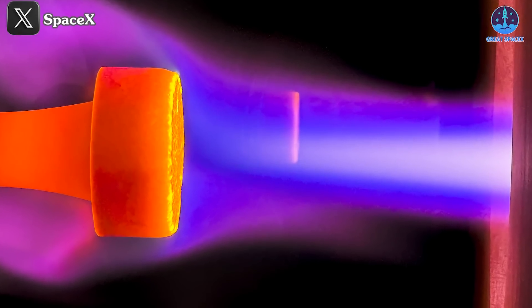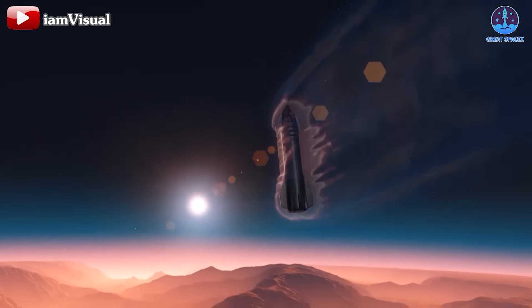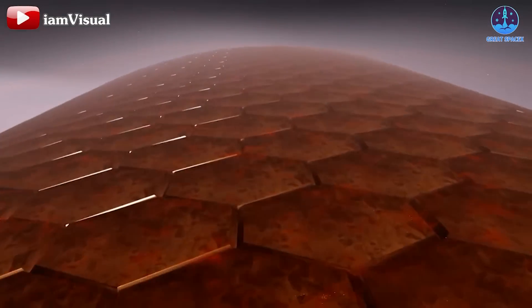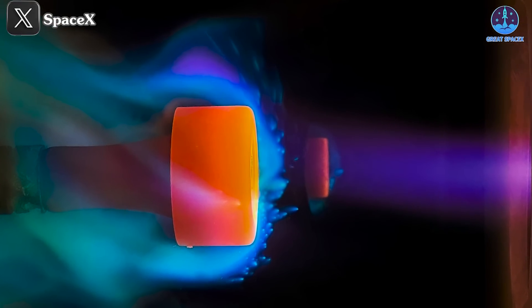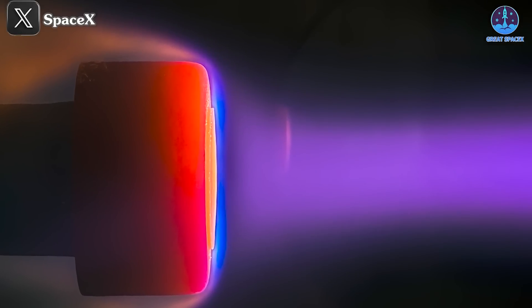one revelation stands out: an update on the armor that will protect their colossal rocket on the harsh Martian battlefield, or rather its advanced heat shield system. And here's the exciting part — it's already in development. So what groundbreaking details have been unveiled, and why is this heat shield system such a key focus for SpaceX?